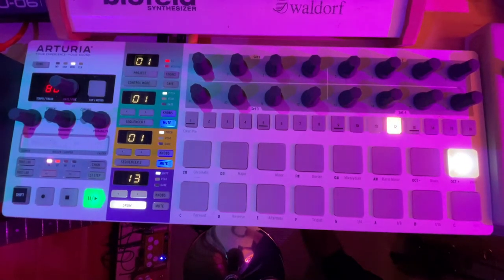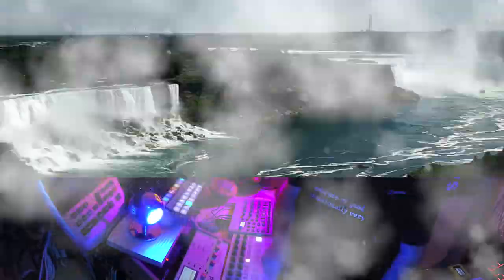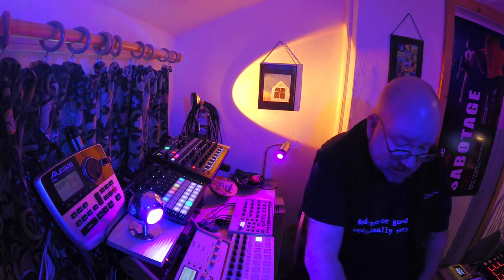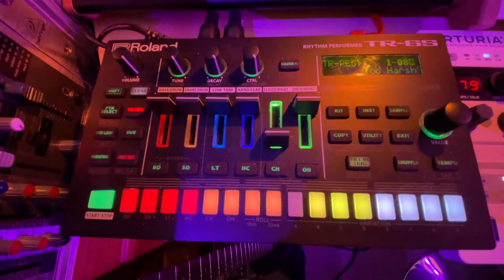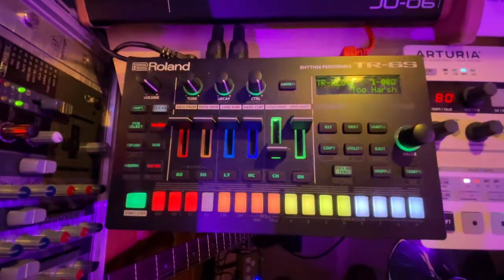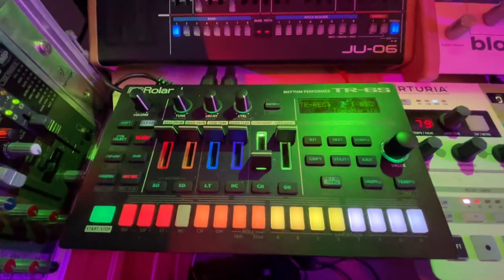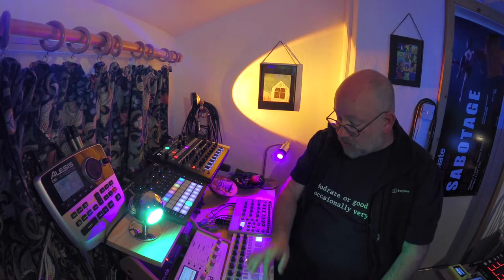I find the Beatstep Pro really good for drums — I'm not such a fan of it for other things, I don't find it fits my workflow as they say. And then there's the TR6S which is very programmable again and has a Roland-y sound. I haven't put any of my own samples in it yet but you can do, and it layers up with the other things quite nicely.